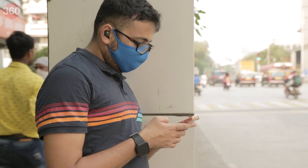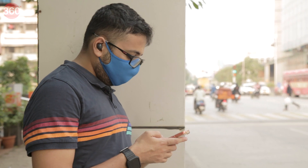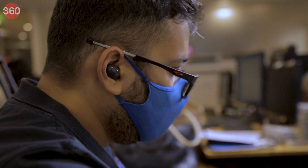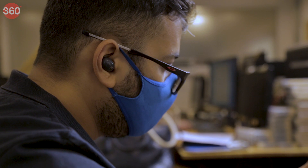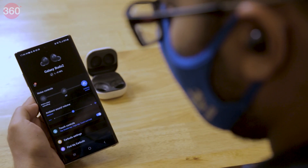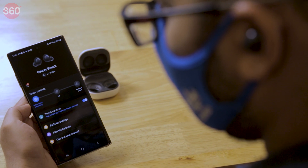Active noise cancellation on the Samsung Galaxy Buds 2 is very good in most settings, including indoors and outdoors. It made for easy listening even at lower volume levels and offered a considerable reduction in household noise made by fans and air conditioners — perceptible even when nothing was playing. Ambient sound mode and call quality are decent as well, making the Galaxy Buds 2 good for all kinds of true wireless use cases.